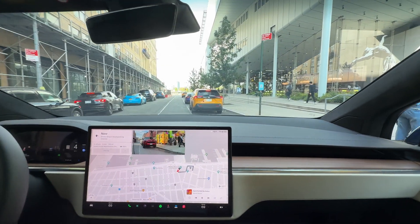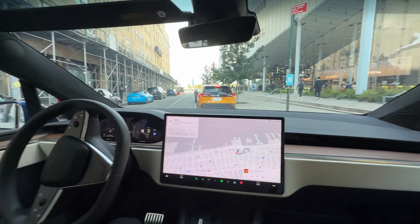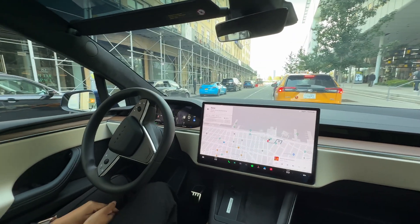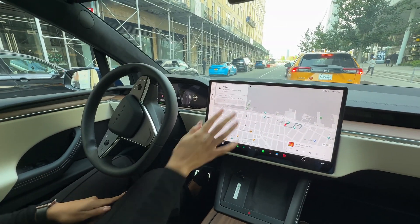It's going to pull in. Now that we've arrived, to deactivate the FSD all I have to do is put my foot on the brake. So I just ended it and I'm going to put the location back to Tesla.